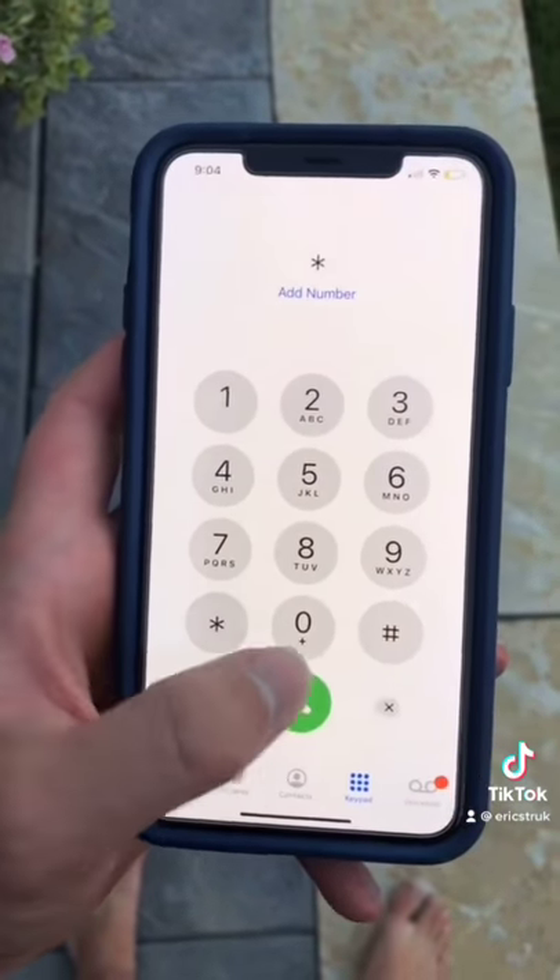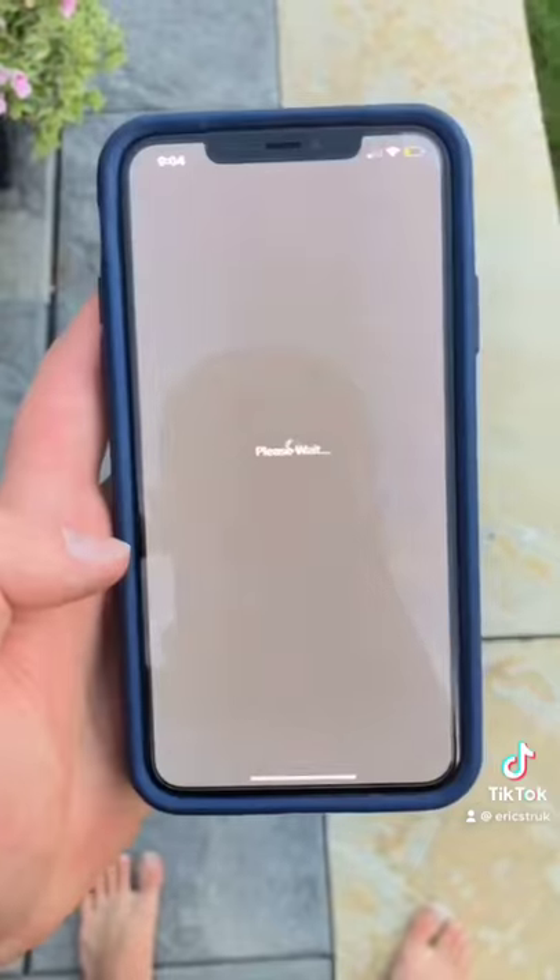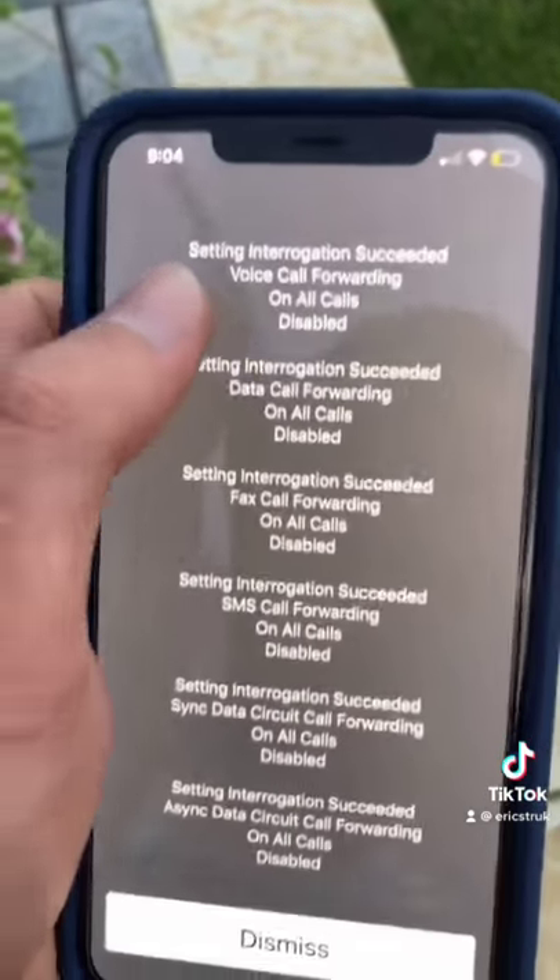The first one that you're going to type in is ##21#, and then you're going to call the number. This should come up and it will show you that none of your calls are being forwarded. But if this doesn't come up, that means your calls are being forwarded somewhere else.